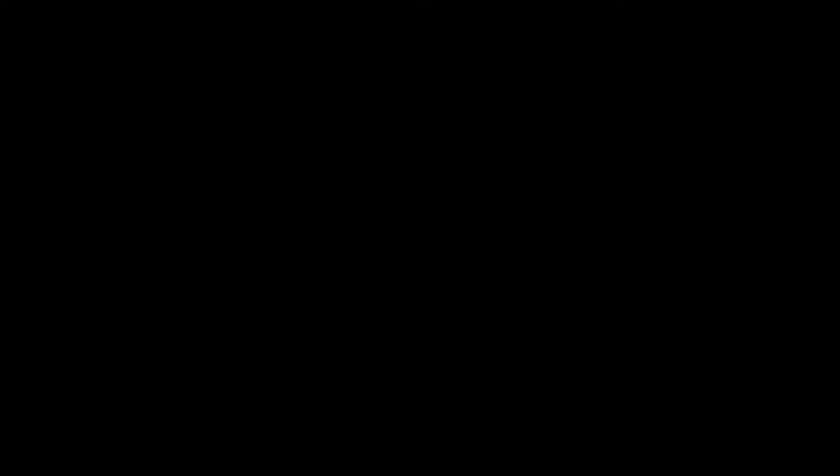It's amazing how time flies. I hope you've enjoyed our step back in time on the show about history, and I hope you've come away with some ideas that will help you grow, cook, and design your world today. For Garden Style, I'm Alan Smith.